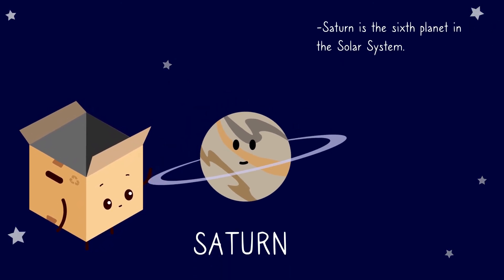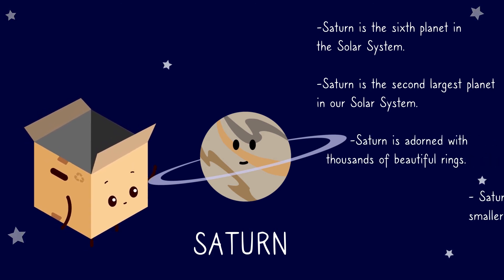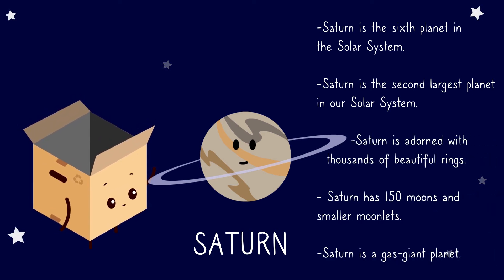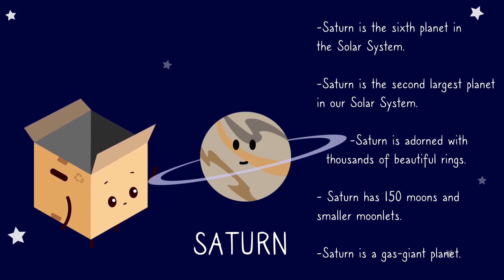Saturn. Saturn is the sixth planet in the solar system. Saturn is the second largest planet in our solar system. Saturn is adorned with thousands of beautiful rings. Saturn has 150 moons and smaller moonlets. Saturn is a gas giant planet.